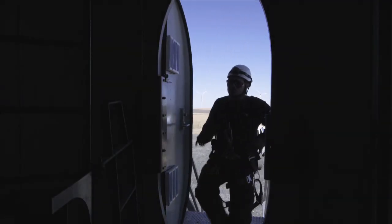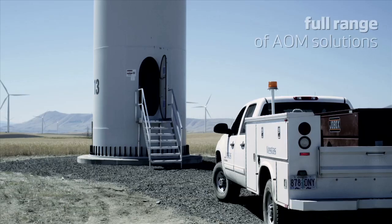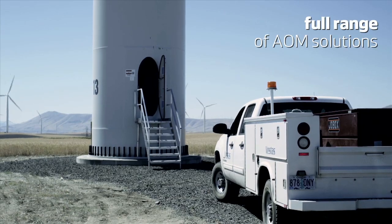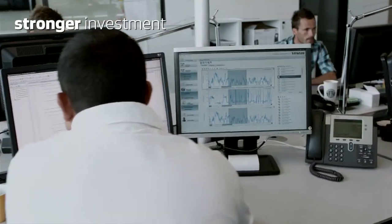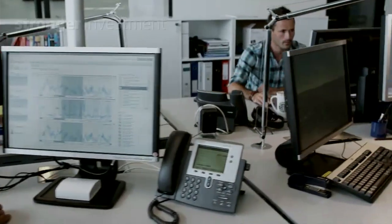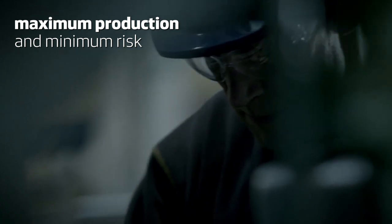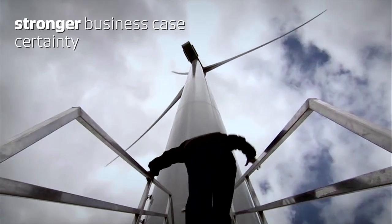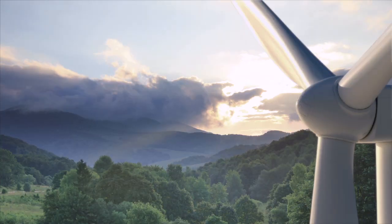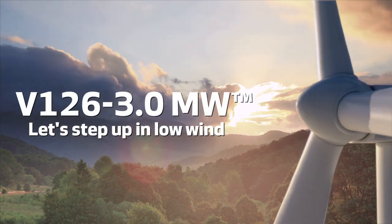And whether you are interested in a full scope service package with a performance guarantee, or core services on a pay as you go basis, Vestas offers you a full range of AOM solutions, making your V126 3MW an even stronger investment. So let's step up to maximum production and minimum risk, greater annual energy production on low wind sites, and a stronger business case certainty. Let's step up in low wind now — the V126 3MW.